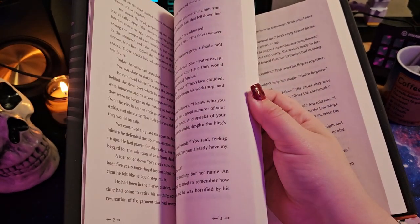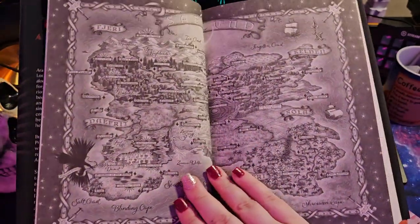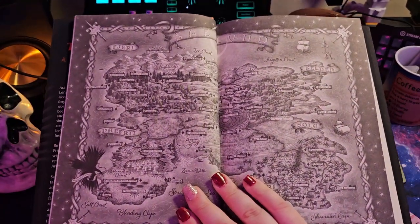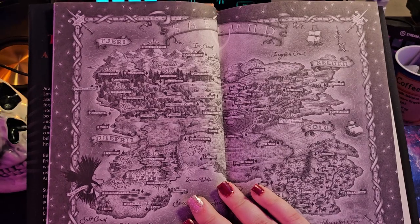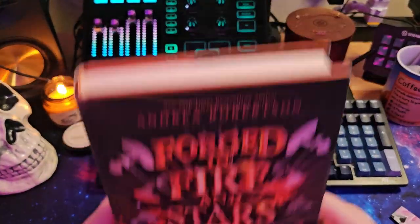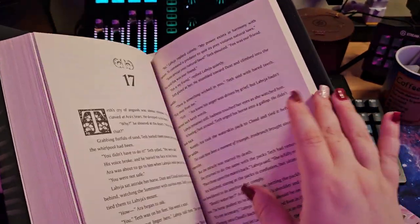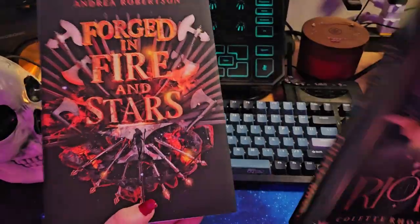Oh, there is a freaking map! Oh my God, hold on — there is a map. Look at this. This is so freaking cool. Oh my God, I am in love. I definitely have to get through all of the books that I ordered, but I'm definitely ordering again. Because what the hell.